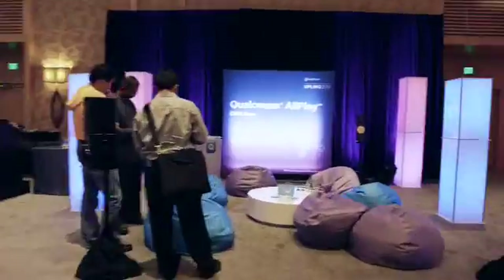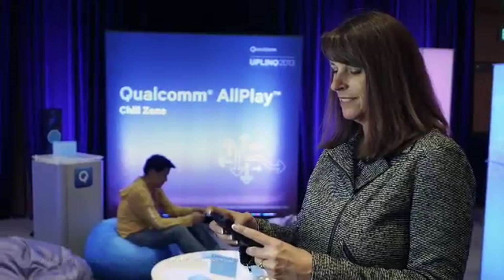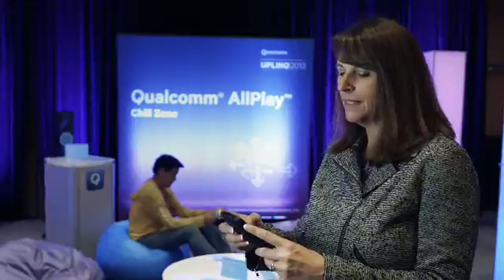Another part of the conference app is the ability to play your songs via AllPlay at the Chill Zone. With the app, you can stream songs from your phone to wireless speakers. You can decide to play your song to one speaker or all the speakers, and you have the ability to group and ungroup them — perfect for your home environment.